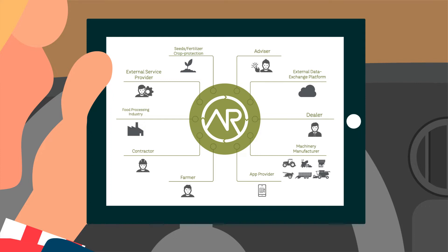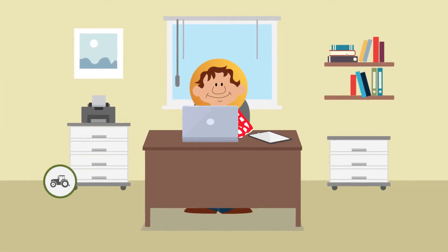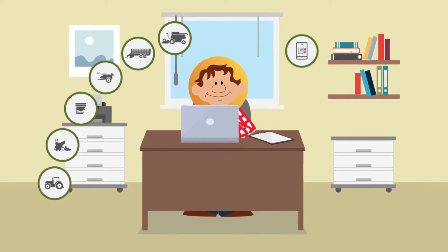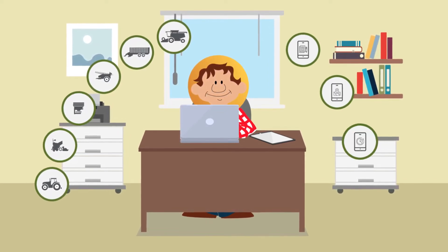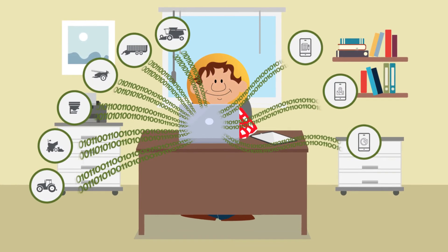Different market players can thus be interlinked. With his own individual AgriRouter, Farmer Frank can exchange the data of his various machines with his subcontractors and with useful apps. This makes the utilization of in-the-field gathered information possible.